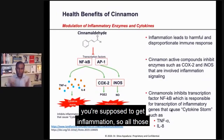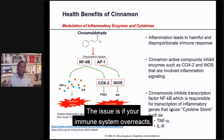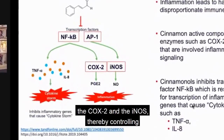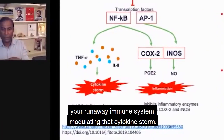If you hit your finger with a hammer, you're supposed to get inflammation — all those white blood cells rush in and take care of your body. The issue is, if your immune system overreacts, it starts attacking your own body. Cinnamon inhibits inflammatory enzymes, the COX-2 and the INOS, thereby controlling your runaway immune system and modulating that cytokine storm.